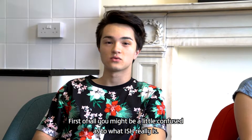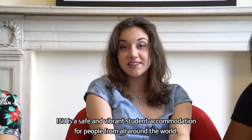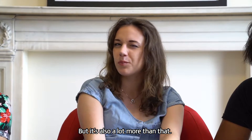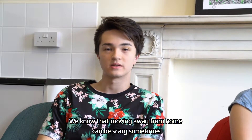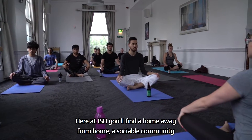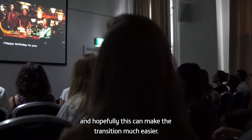You might be a little confused as to what ISH really is — I know I was. ISH is a safe and vibrant student accommodation for people from all around the world, but it's also a lot more than that. We know that moving away can be scary sometimes and that it can take some time to settle in. Here at ISH, you find a home away from home, a sociable community, and hopefully it can make the transition much easier.